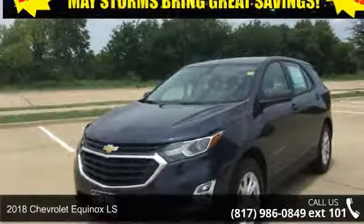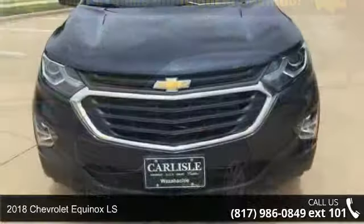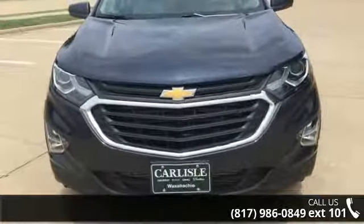Arrive in style with this 2018 Chevrolet Equinox LS. If you are looking for an automobile with great features, look no further.